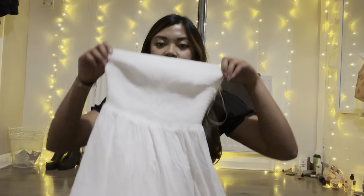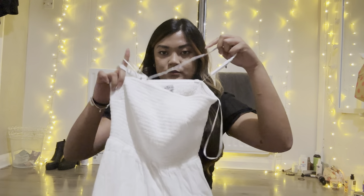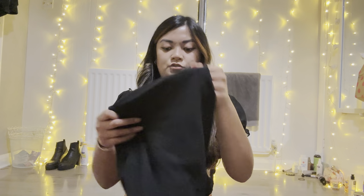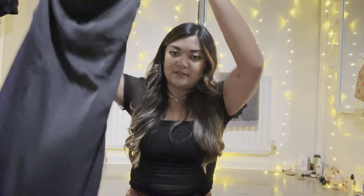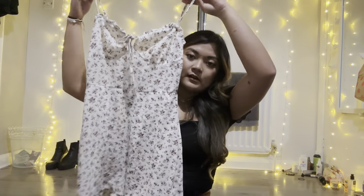I've got three dresses that I feel I can match with a lot of things. There's a white one from Holster with straps, a black satin dress — a cheap one but I can dress it up or down — and a midi-length night dress if I need it. I've also got a day dress that I feel like I can make into a top if I want to.